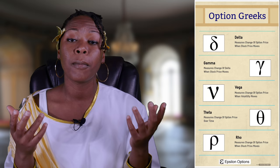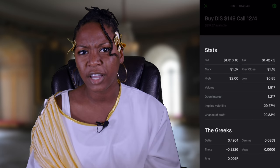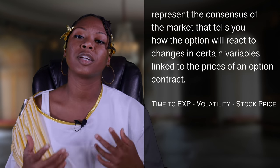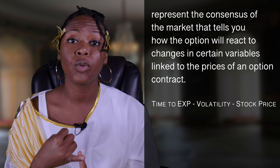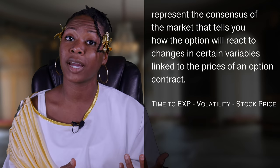What are the Greeks? If you've bought options on Robinhood or any other trading platform, you've seen them and probably wondered what they are. Basically, the Greeks represent the makeup of the marketplace that tells you how your option contract is going to react to changes in different variables — things like time to expiration, time decay, or the amount of volatility or change in the actual stock price.